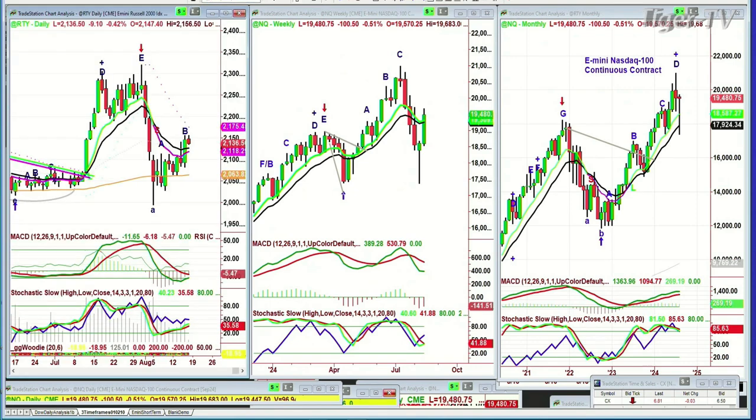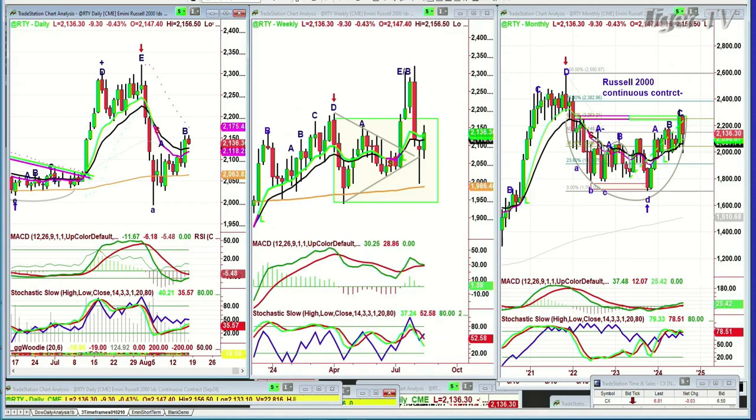Now this is going to be interesting because the RTY, the Russell 2000 — small caps — has lagged a little bit. But it did have a very good session yesterday, pulling back a little bit today, down 9.30 at 2,136.